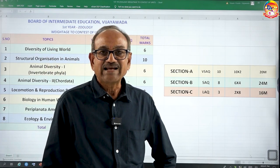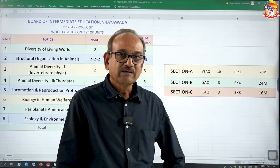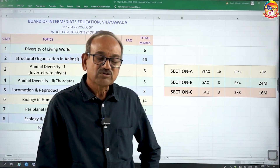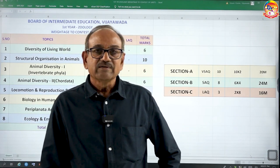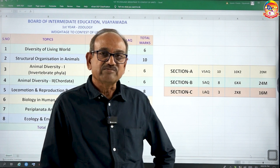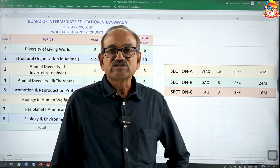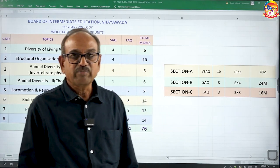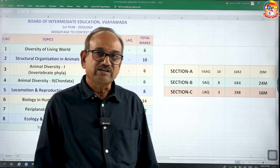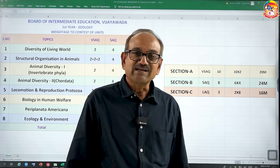How to score maximum in zoology? I would like to express two important tips. The first one is preparation — preparing your subject within a very short stipulated time. The second one is presentation in the examination. Keen preparation and excellent presentation — these two are very essential to impress the examiner.